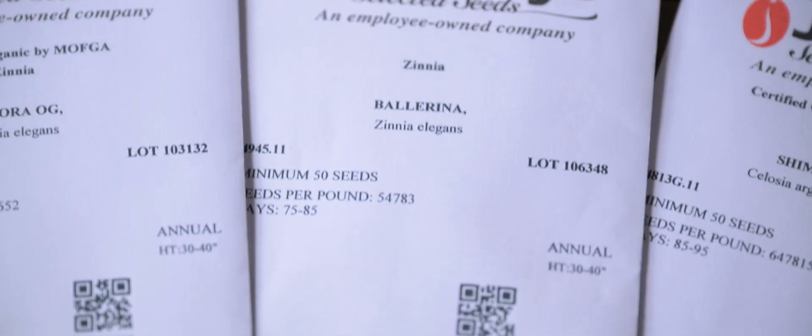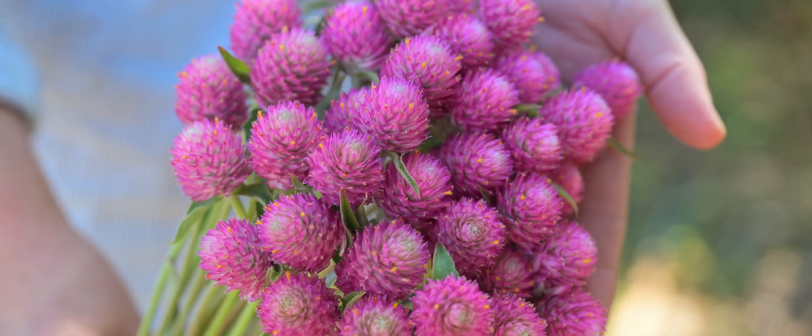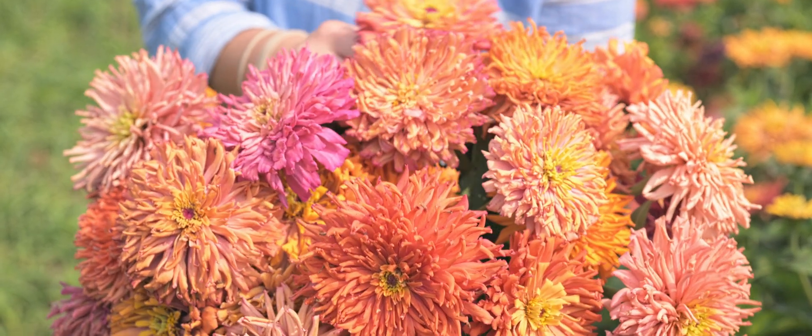We're here in a seed production field of Ballerina Zinnia from Johnny's. Sequin offers a new color in gomphrena and we hope you'll give it a try. This is Agave Zinnia Mix, bred by Johnny's plant breeding team.